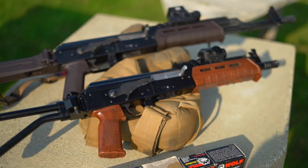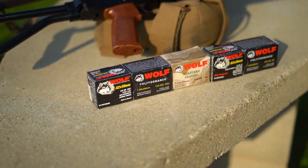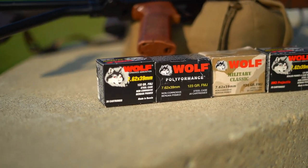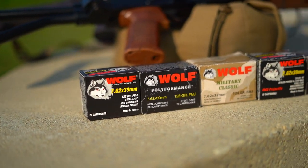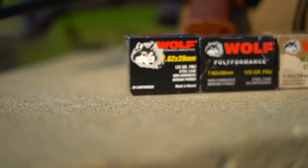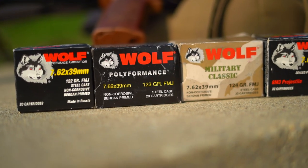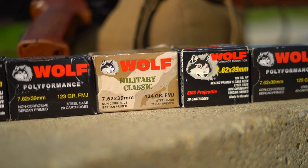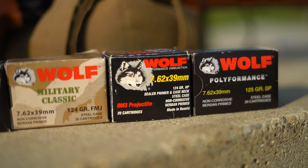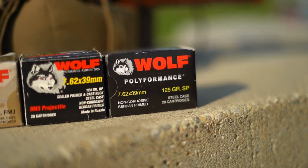We have the Mini Jack and the Fox and a chronograph, and we have a smorgasbord of cheap Russian steel 7.62x39 — every flavor I've been able to find. Going up in weight: 122 grain FMJ, 123 grain FMJ, 124 grain FMJ Military Classic, 124 grain 8M3 projectile, and finally 125 grain soft point.